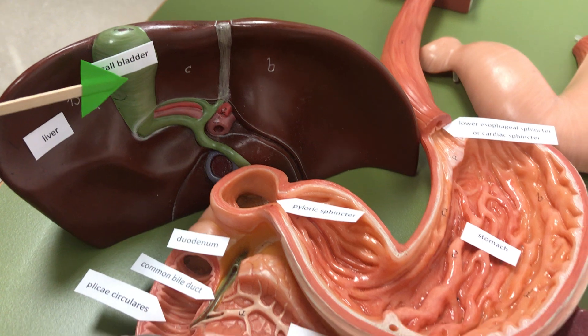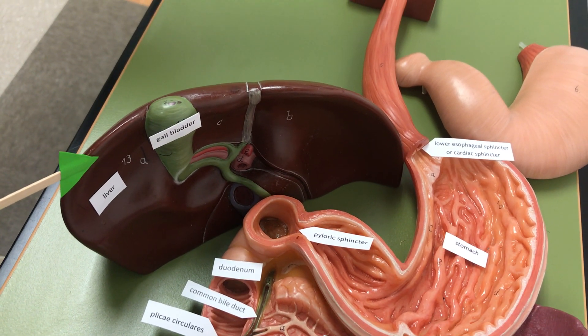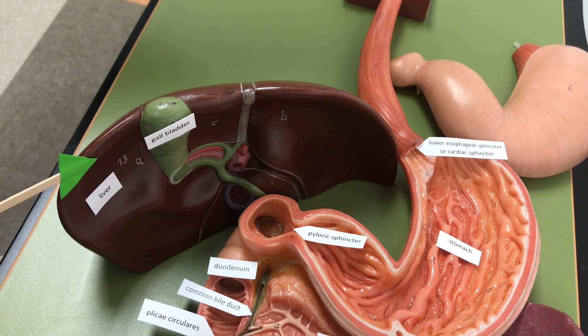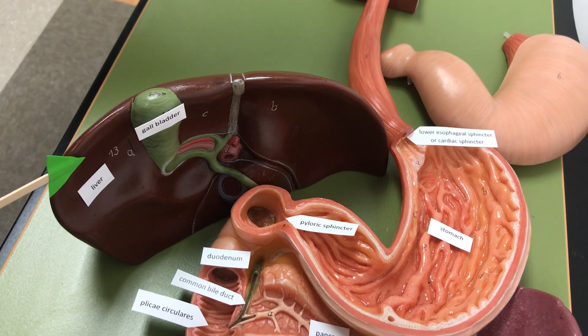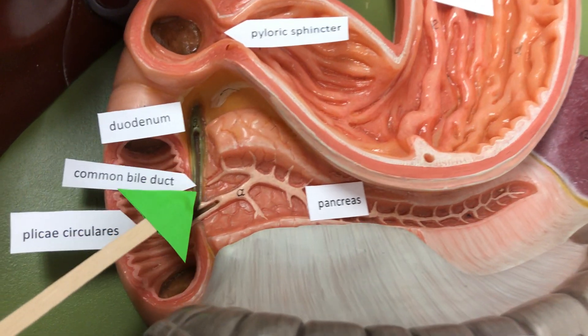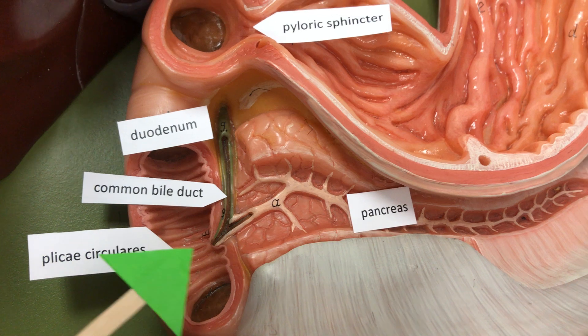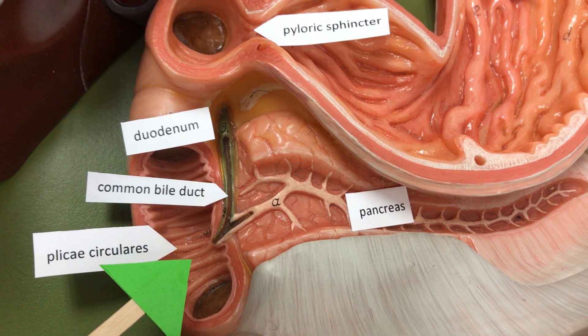The gallbladder is on the posterior side of the liver. The liver has multiple functions, one of which is to detoxify your blood before it returns to the heart. Here's the common bile duct — it's going to meet up with the pancreatic duct and dump bile and enzymes into the duodenum.